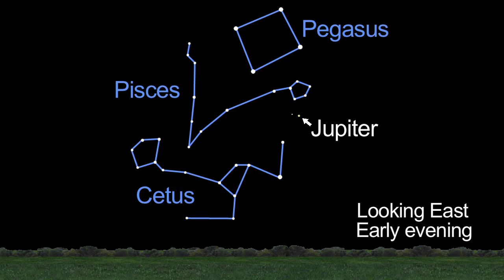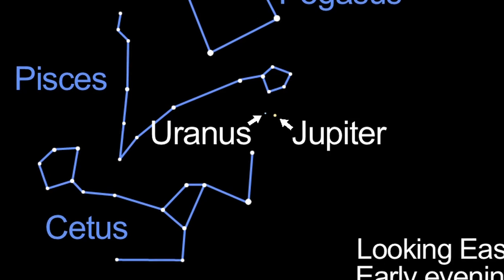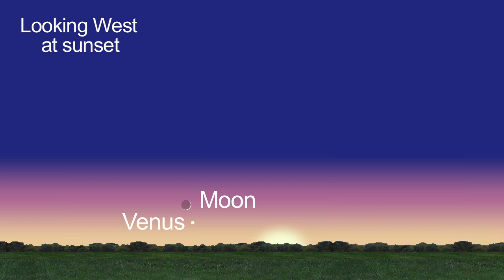Near Jupiter you can spot Uranus. They look close together, but Uranus is really 1.4 million miles farther away. We say goodbye to Venus in the evening sky as it slips around the sun and prepares to appear in the morning sky.